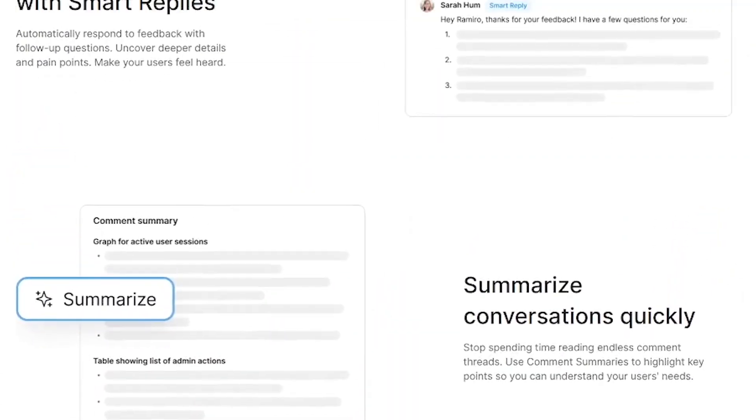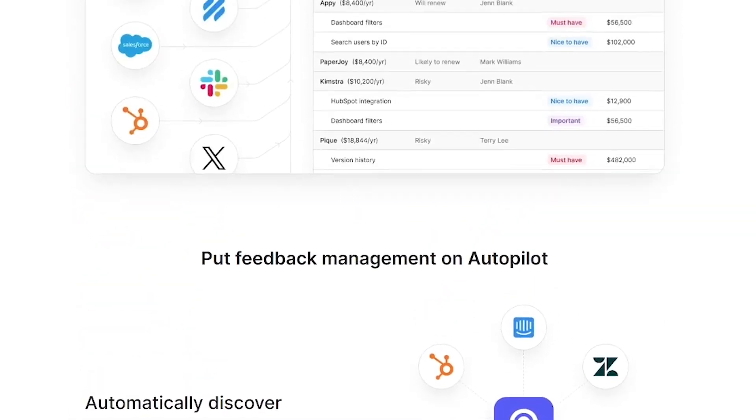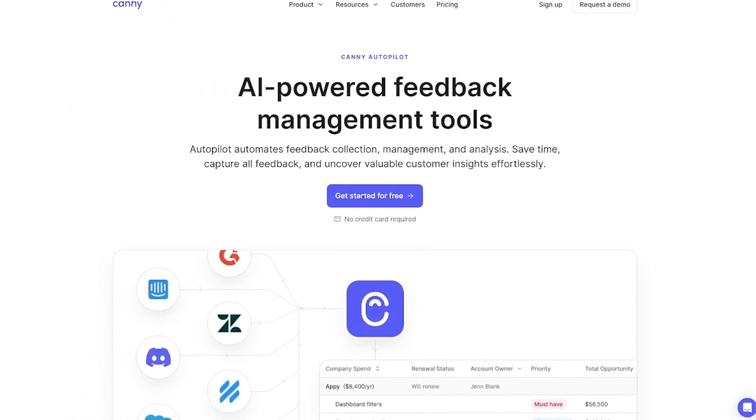If you're ready to close the loop at scale without burning out your team, it's time to activate Autopilot. Request access now — links in the description.